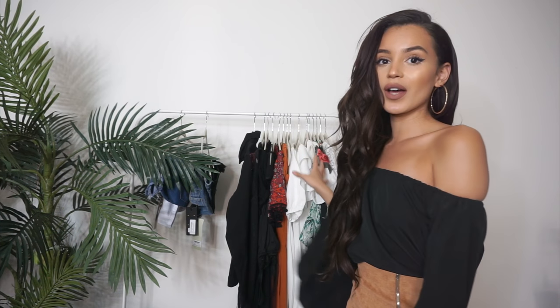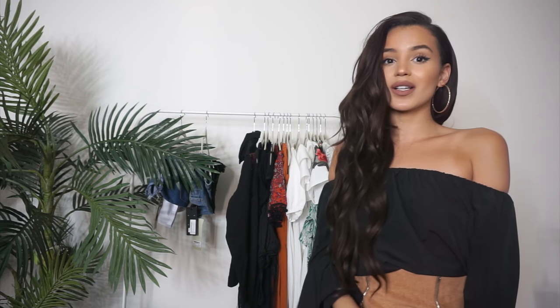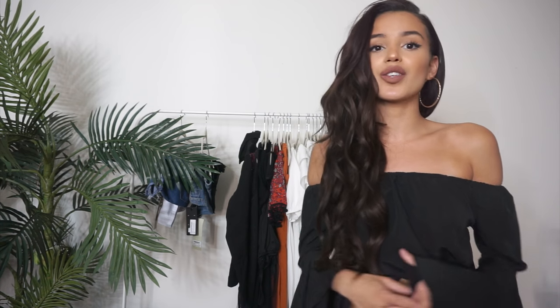I personally love Boohoo because they're super trendy, always on top of trends, and super affordable — so anyone can afford it. All the items featured in this video will be linked down below, and if you want a discount, you can get 30% off by using the code VAL30.